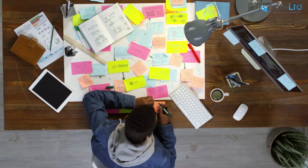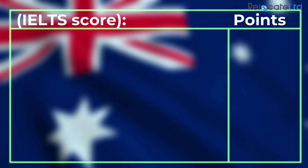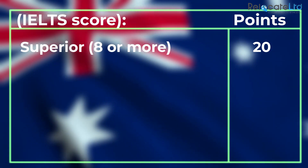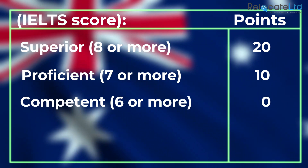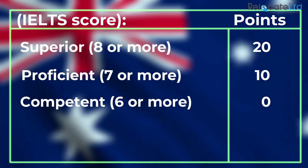English language proficiency IELTS score table: Superior — IELTS score of 8 or more — 20 points; Proficient — IELTS score of 7 or more — 10 points; Competent — IELTS score of 6 or more — 0 points.